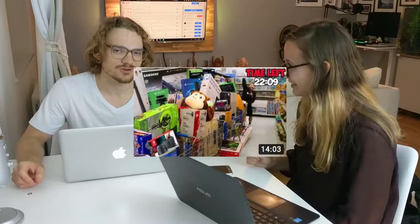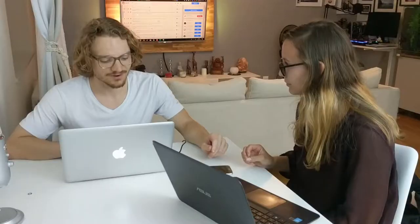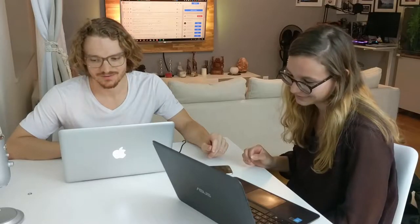Oh my god, I'm sweating — look at me! So what are we doing? We search for the most expensive products on Amazon. Whoever has the most expensive shopping cart wins.